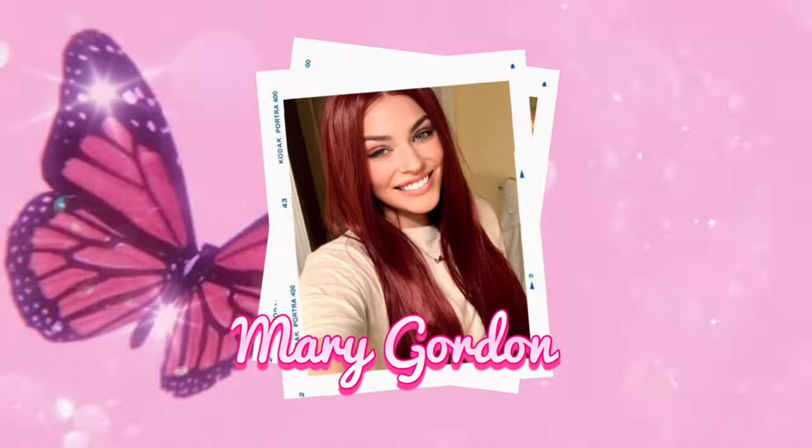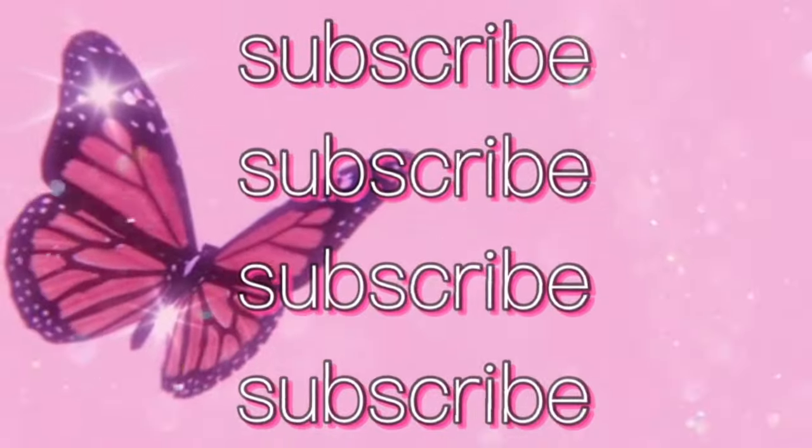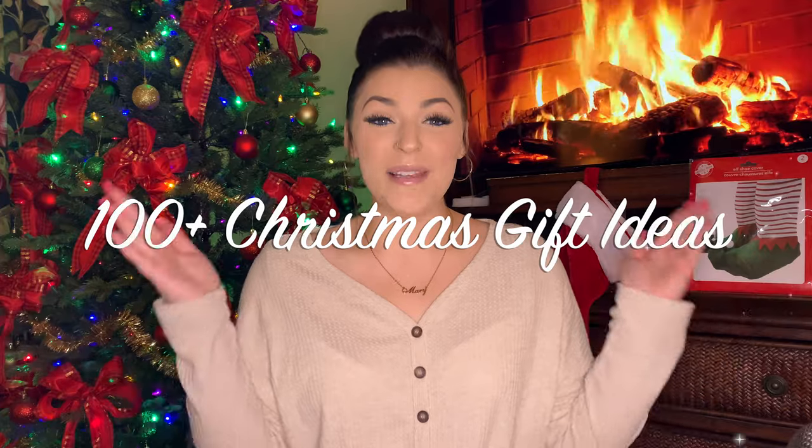Hey my loves, it's Mary and welcome back to my channel. So today guys, we are going to be going through 100 plus Christmas gift ideas — items for you or your family, just to give you some ideas of things that maybe you would want or whoever. I have about 125 things that I thought of, so I hope this gives you guys some inspiration.